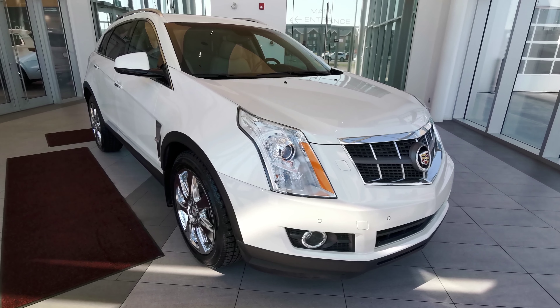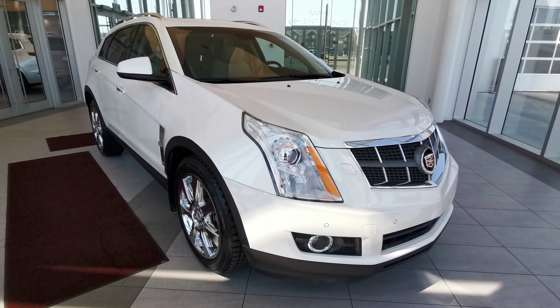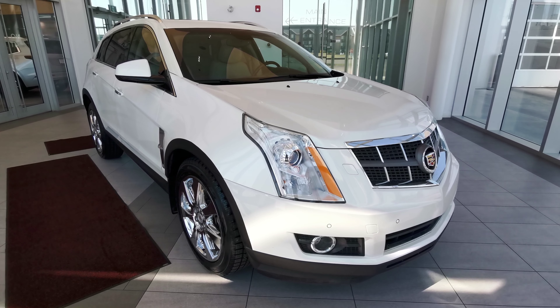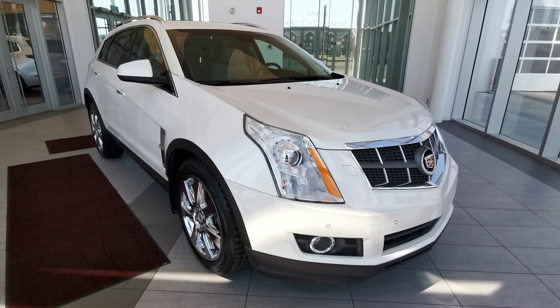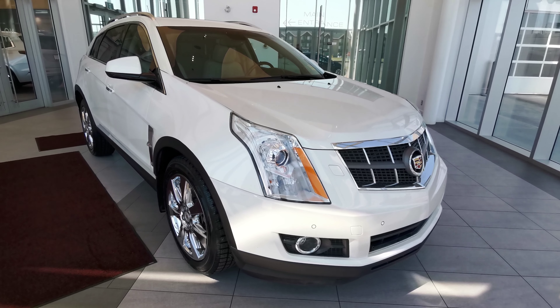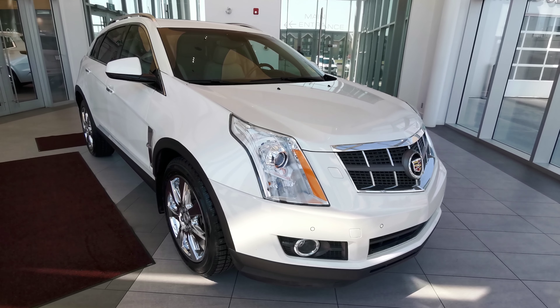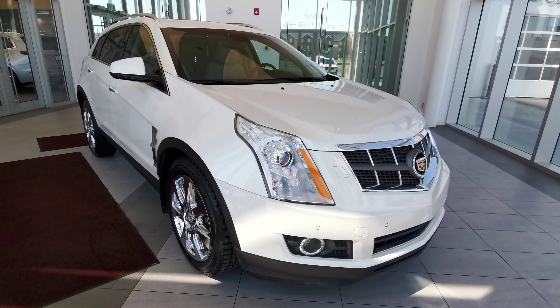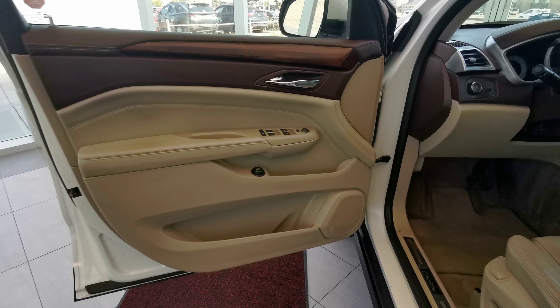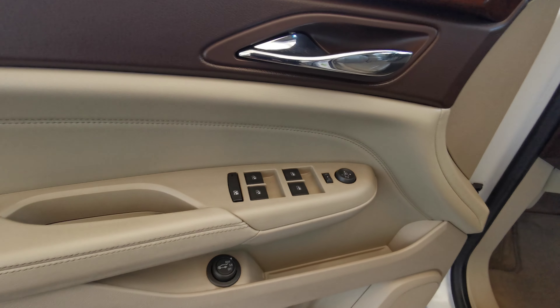Welcome to Wolf Cadillac. Today we'll be looking at this 2010 Cadillac SRX Premium all-wheel drive. It comes in the Platinum Ice Tri-Coat exterior and a shale with brownstone interior. This vehicle comes with a 2.8 liter V6 engine with a six speed automatic transmission. It is a four door and seats five as well.